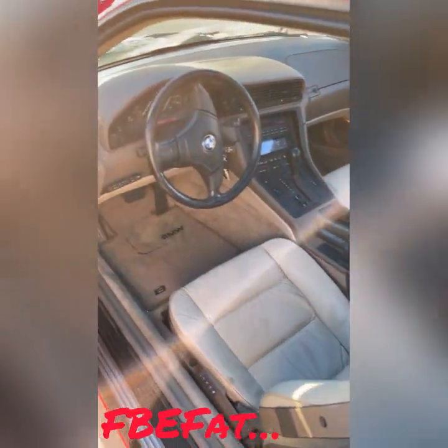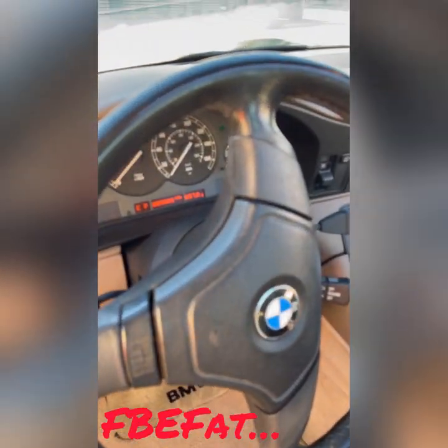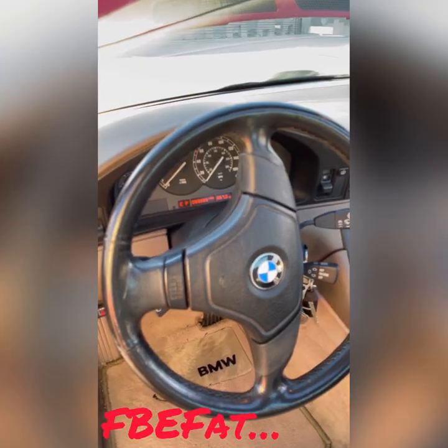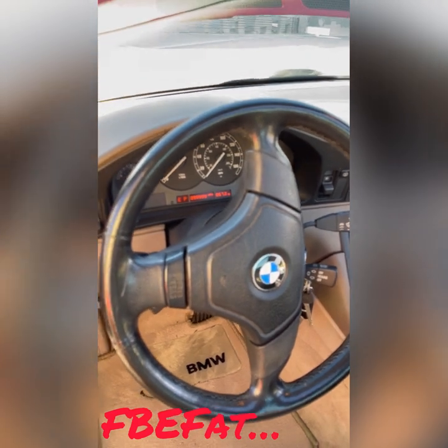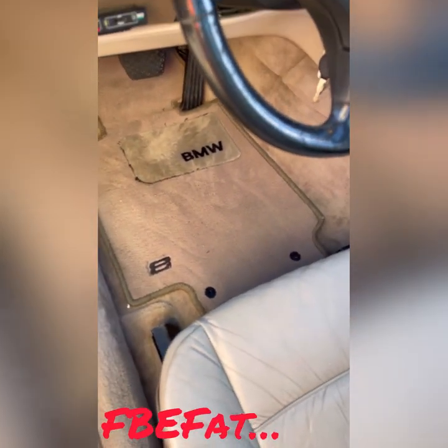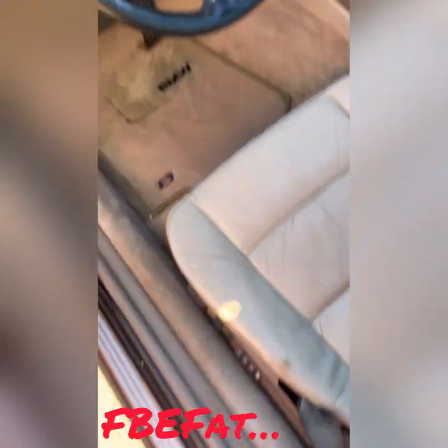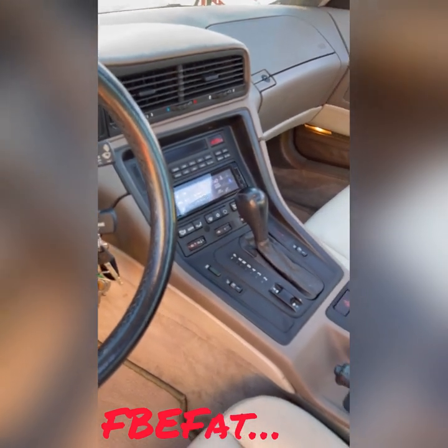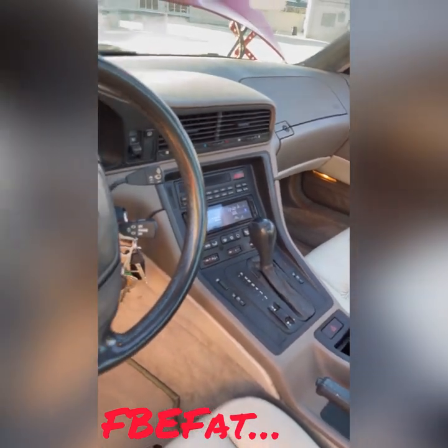Y'all see that mileage — she really ain't even hit a hundred yet. As you can see, she ain't even hit a hundred yet, original Flow Max. Everything original on the inside except for the radio — you know, you gotta put a little custom sound in there nowadays. Old radios ain't have no Bluetooth.